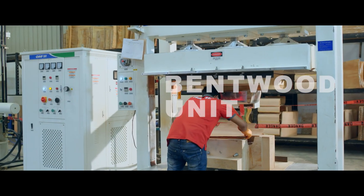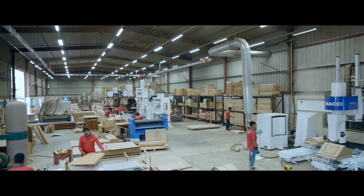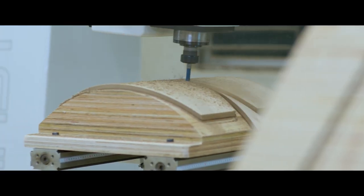As a brand, Hatil does things that others follow. A pioneer in commercial production of bentwood furniture in the country, Hatil's bentwood section is poised to bring about something that is truly out of the ordinary.